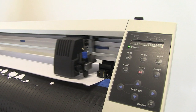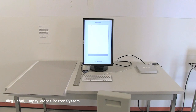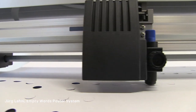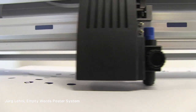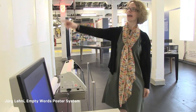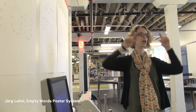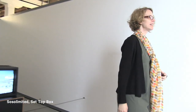Here we have the Poster Machine — it's a system for people to make their own posters. Basically, it's an input device where you can type in a word and then send it to this cutter, which is a basic vinyl cutting machine that's been repurposed for cutting paper. It punches holes out of the paper that spell out the word people type. This is a project by So So Limited.